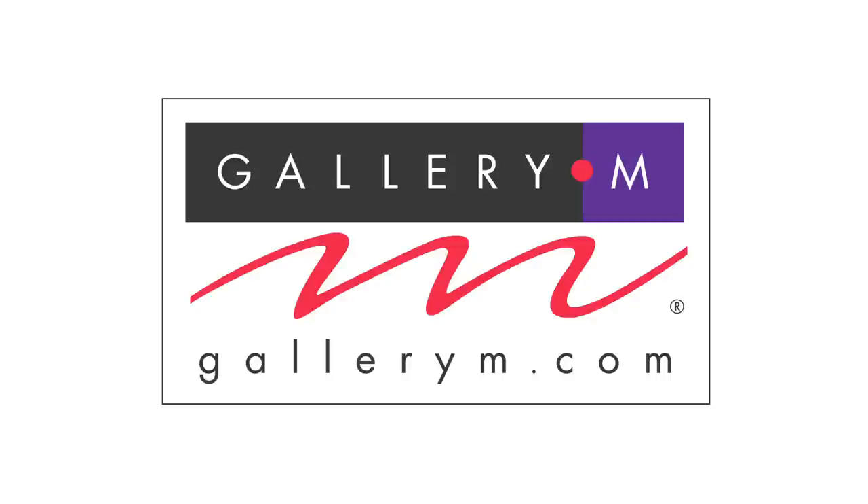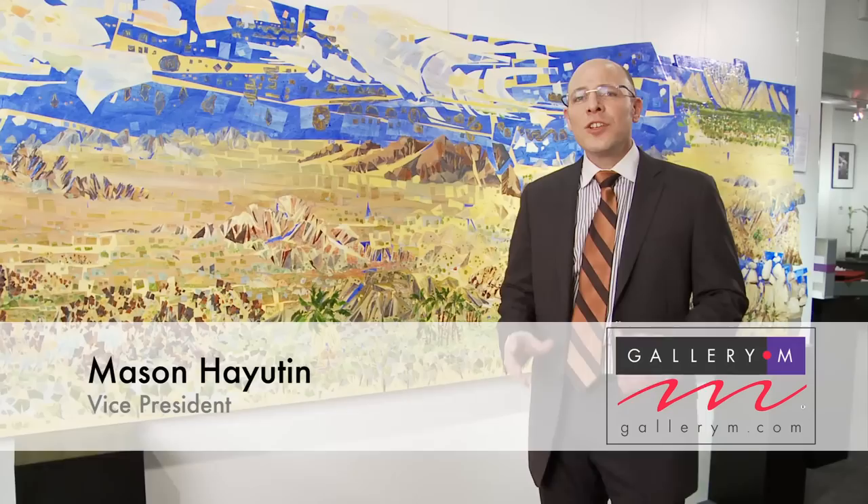Hi, I'm Mason Hayaton with Gallerie M. I want to share with you a monumental work from the Great West done by J. Wolfe Schlossberg-Cohen. What you see here is his painting called The Infinite.